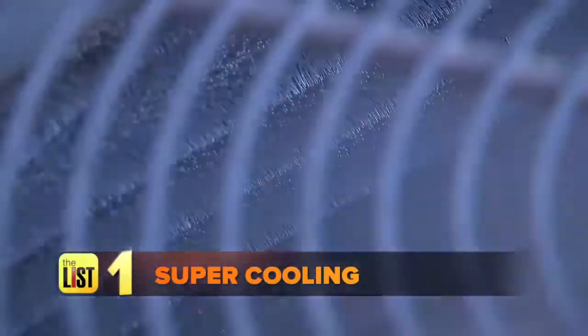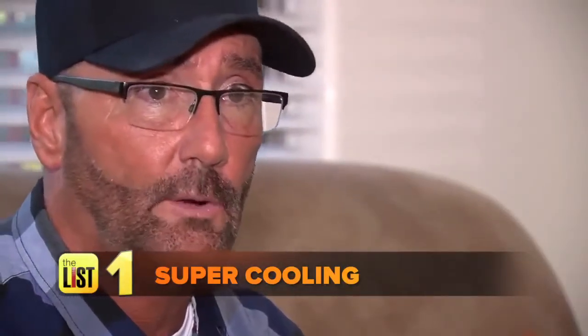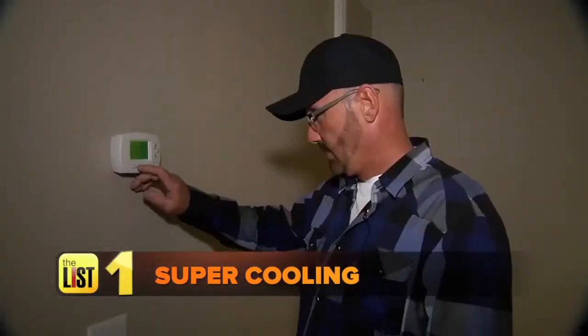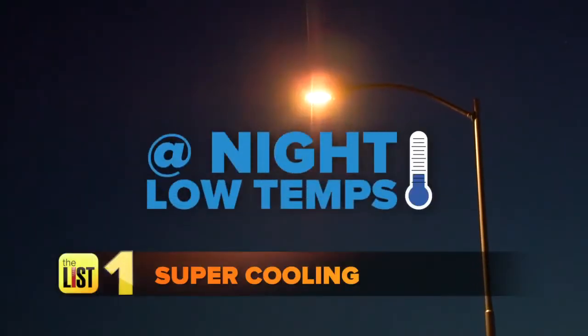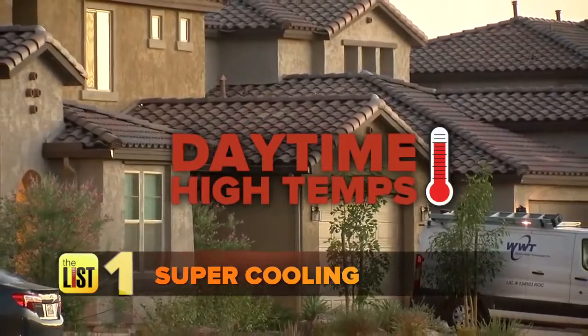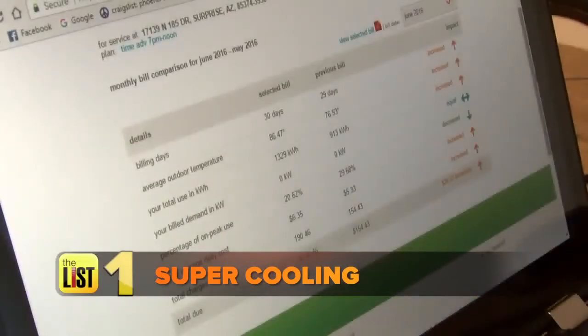This may sound like a no-brainer, but begin the big chill with your A.C. Glenn Little is saving money by supercooling his home. He's on a time-advantaged power plan, so he cranks the temps way down at night when rates are low, then raises the setting during the day when rates go up. He says their best month was $146 off the previous year. Every once in a while it gets a little nippy, but he'll take that over the savings any day.